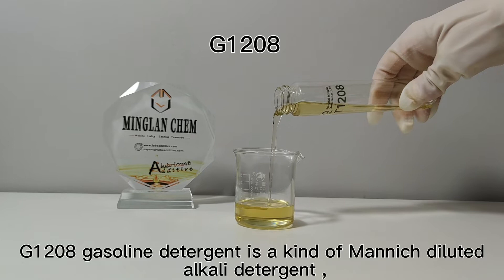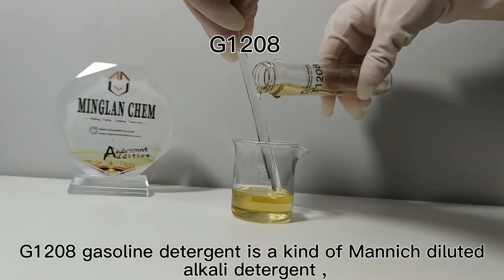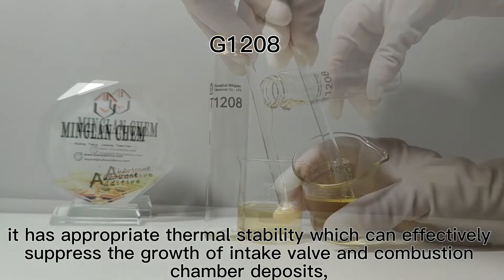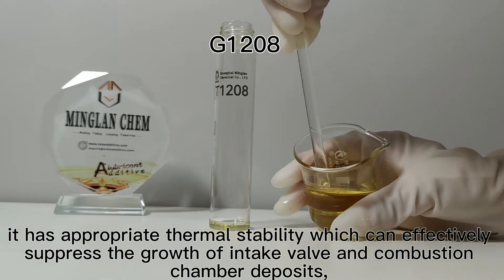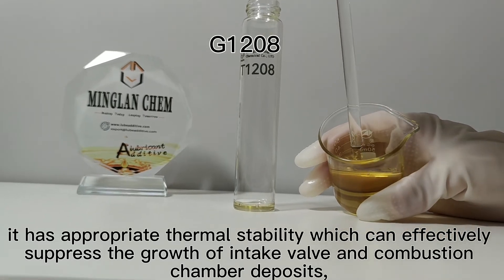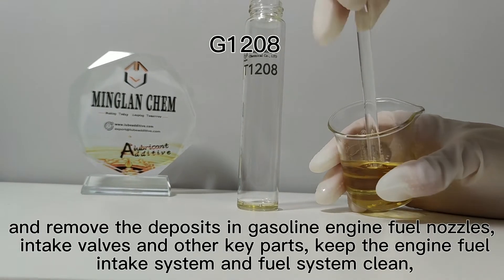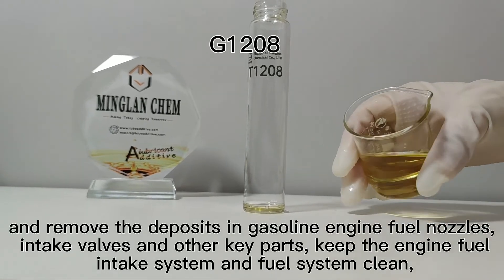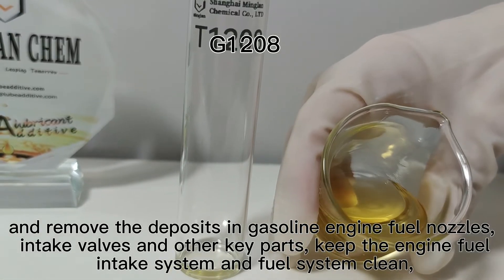G1208 Gasoline Detergent is a kind of non-diluted alkali detergent. It has appropriate thermal stability, which can effectively suppress the growth of intake valve and combustion chamber deposits, and remove the deposits in gasoline engine fuel nozzles, intake valves, and other key parts.